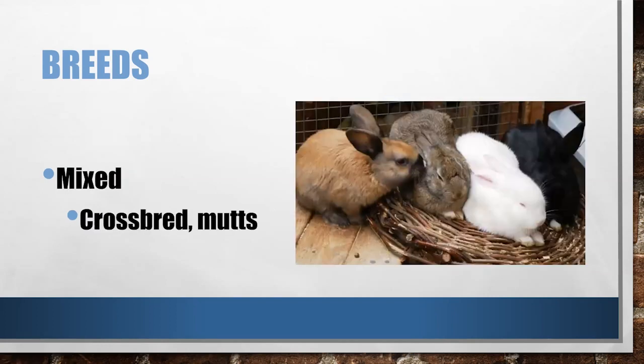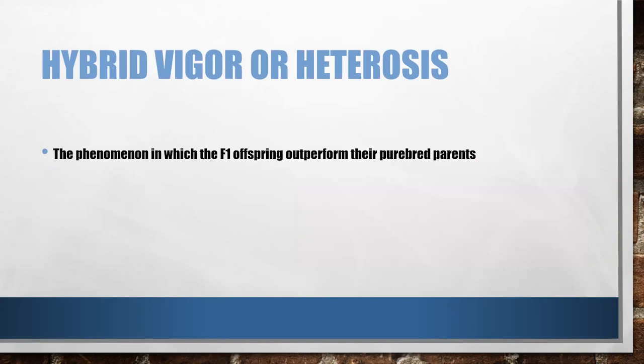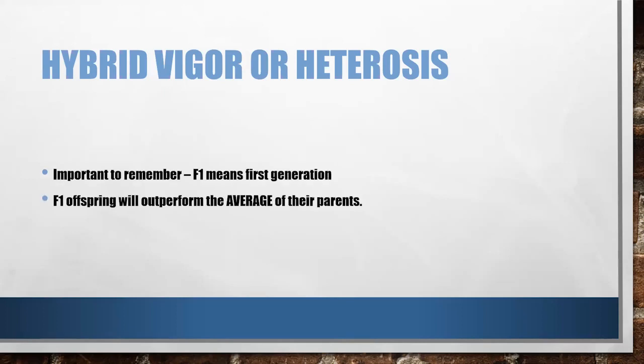Looking at mixed breed rabbits — a lot of the time on KSL or Facebook or other places where you may be finding rabbits for sale, we're going to be seeing mixed breed rabbits. We call them crossbred, or sometimes just 'meat mutts.' The number one thing we see is people have heard about hybrid vigor, or heterosis. It's a really popular term used in a lot of our livestock productions — cattle and sheep specifically. Hybrid vigor is the phenomenon in which the F1 offspring outperform their purebred parents. F1 means the first generation, so if you have what we call a meat mutt rabbit, you are not going to see heterosis — that rabbit has been several generations away from those purebred parents.